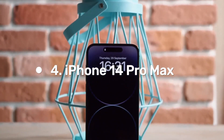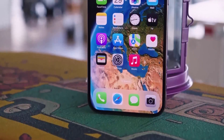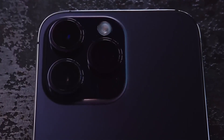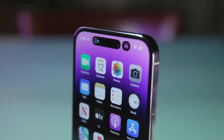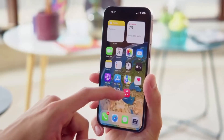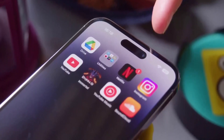Number 4: iPhone 14 Pro Max. The Apple iPhone 14 Pro Max, unveiled on September 7, 2022, comes in colors such as space black, silver, gold, and deep purple. It features a 6.7-inch LTPO Super Retina XDR OLED display with a resolution of 1290 by 2796 pixels, scratch-resistant ceramic glass with oleophobic coating, and always-on display support. Its dimensions are 160.7 by 77.6 by 7.9 mm, and it weighs 240 grams.